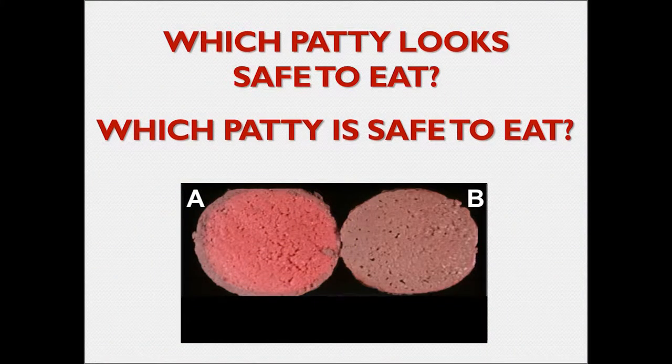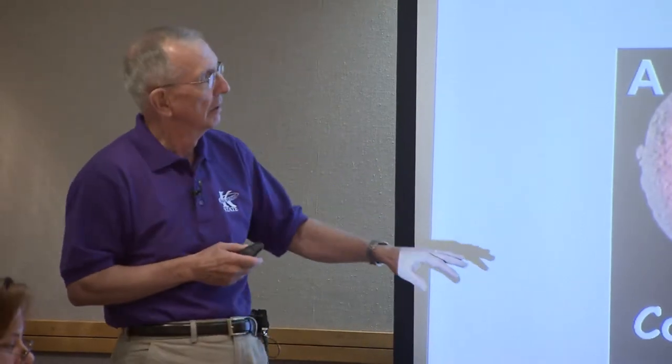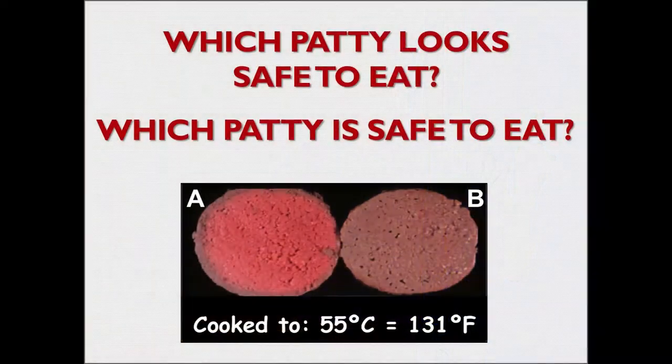Which patty looks safe to eat - A or B? Well, this again is a loaded question because these patties were both cooked to 55 degrees C, which is about 131 degrees Fahrenheit. So the answer to which patty is safe to eat is probably neither one. But which one looks safe to eat? That is the issue.